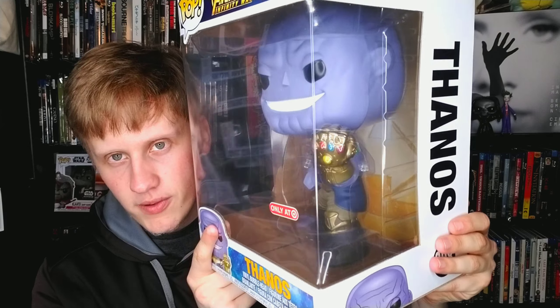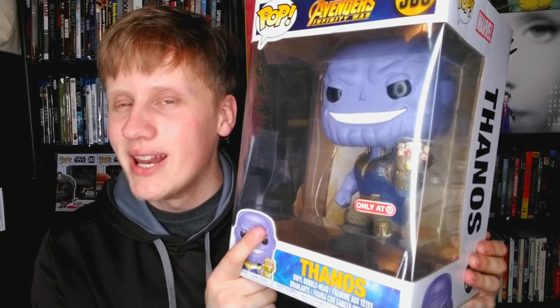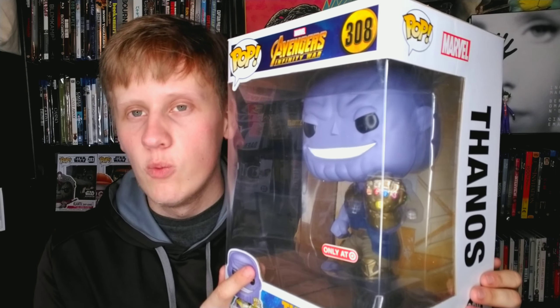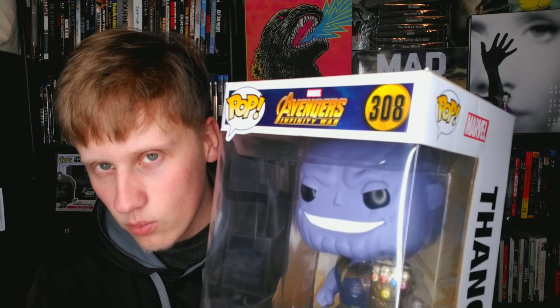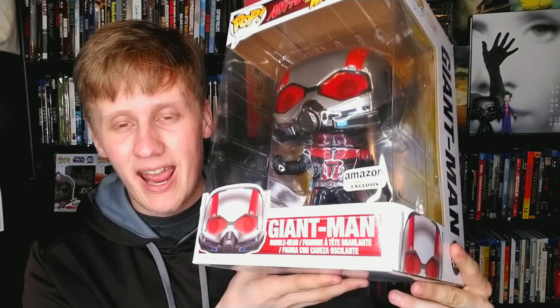The 10-inch Thanos is bigger than my head — one of the best villains in film history. He's the only MCU villain to actually win. He won in Avengers: Infinity War — it was his movie. Obviously the Avengers came back in Endgame, but Infinity War is a great movie. My other 10-inch — actually my final 10-inch — is Ant-Man, or more precisely Giant-Man, an Amazon exclusive from Ant-Man and the Wasp. Very, very cool.